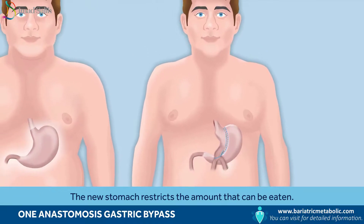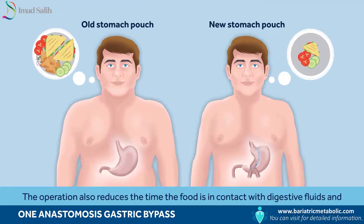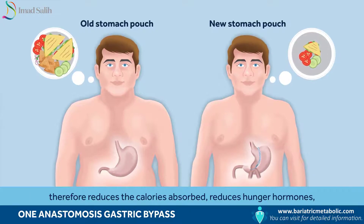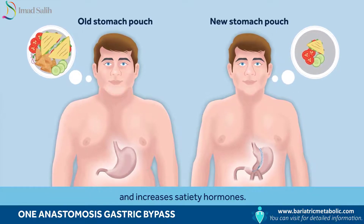The new stomach restricts the amount that can be eaten. The operation also reduces the time the food is in contact with digestive fluids and therefore reduces the calories absorbed, reduces hunger hormones and increases satiety hormones.